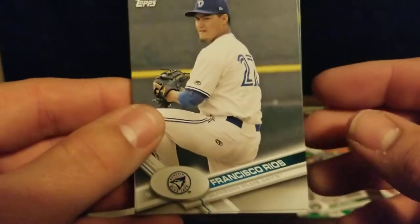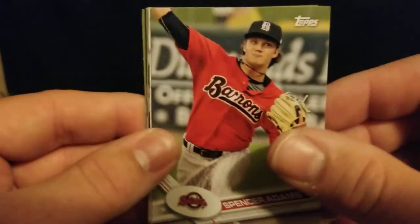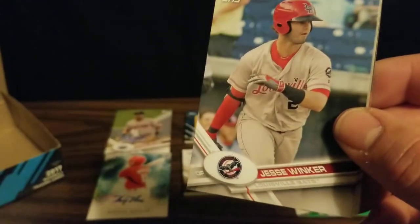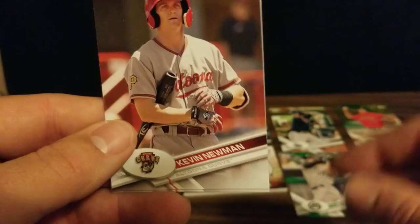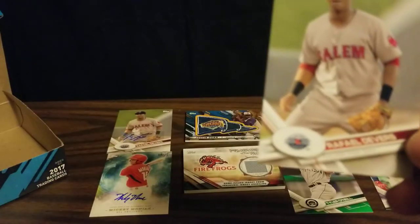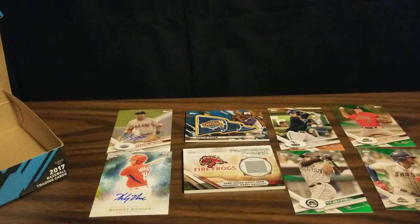And our last pack. We've got Francisco Rios, Bryce Wilson, Spencer Adams, and in the wings Ozzie Albies. Jesse Winker, Justice Sheffield, Kevin Newman. And our last card is a Raphael Devers - the unautographed version.